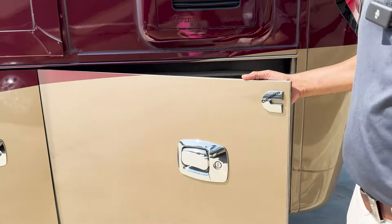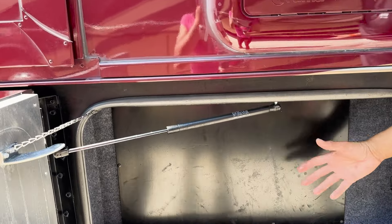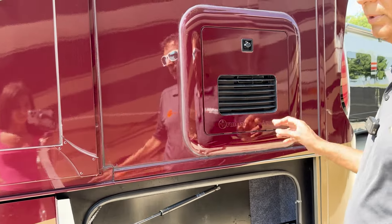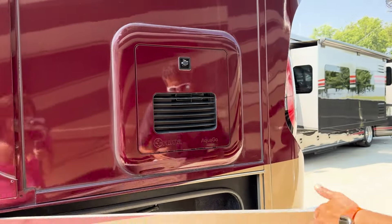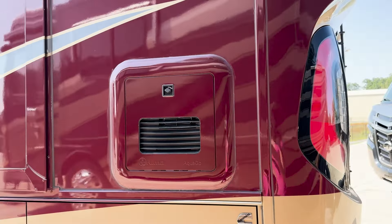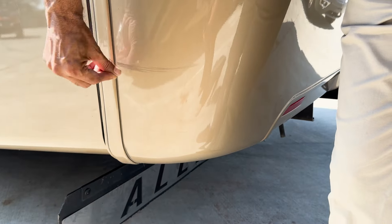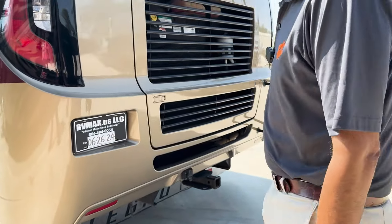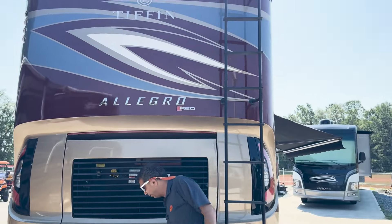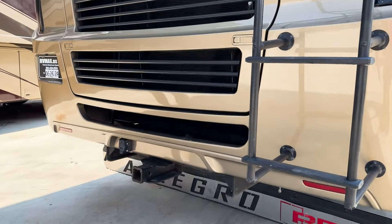That is your surge guard protection built into the automatic transfer switch. That is an access for your air cleaner or air filter. This is a Truma AquaGo — better than the aqua systems some other diesel motorhomes have. They're about a $1,000–$1,500 upgrade; it's a continuous water heater. There's a little scuff that could probably be buffed. The back cap is in great shape.